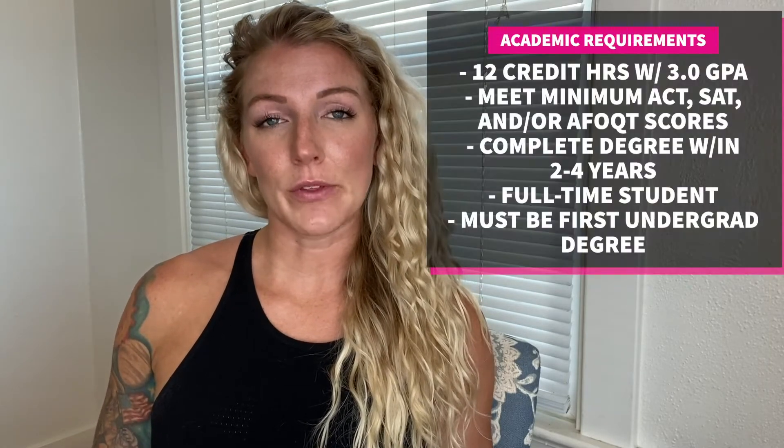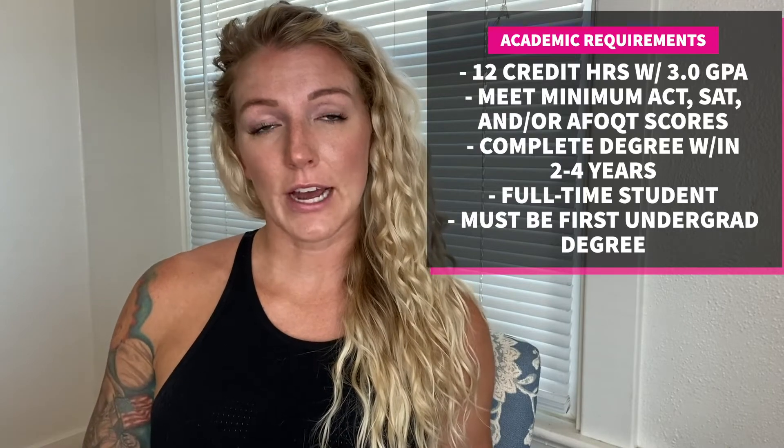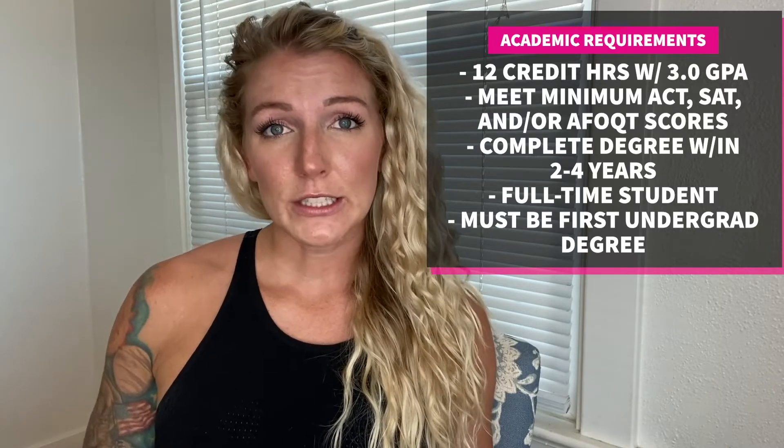The minimum scores are: ACT of 22, SAT combined reading and math of 1100, and AFOQT academic aptitude of 39 or greater. For those with 96 hours or more who are within that last year of graduating, unfortunately you cannot participate in this program. You must also be able to complete your degree within two to four years and be considered full-time by the university. You cannot pursue a second bachelor's degree or a master's degree in the ASCP or SOAR programs.